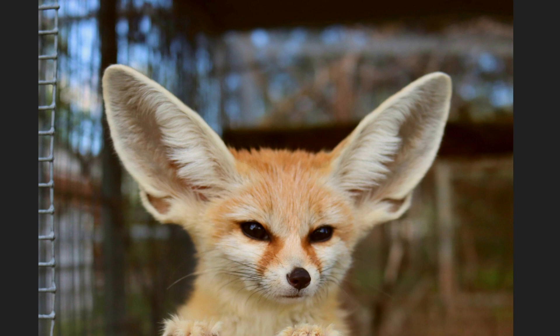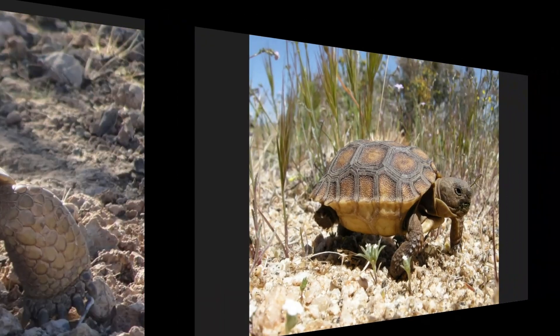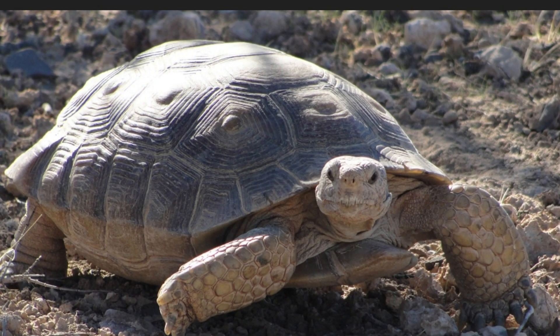Overall, I think fennec foxes are super smart and super cute. Our next animal is a really interesting one — it's a desert tortoise. Desert tortoises are slow but steady. They can live for a really long time, sometimes even over 80 years. When they get scared or feel threatened, they hide inside their hard shells to stay safe.